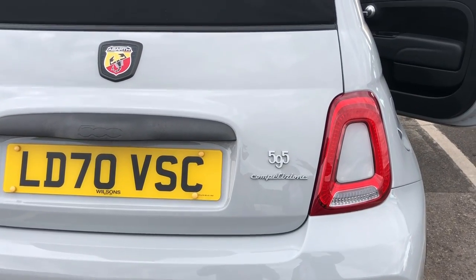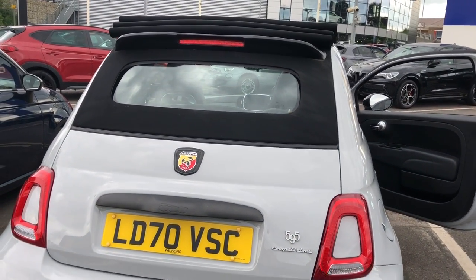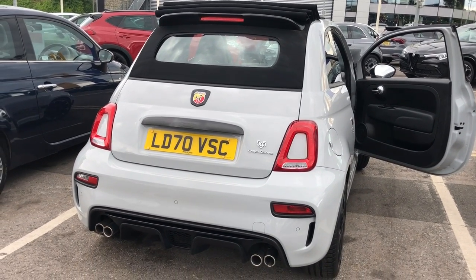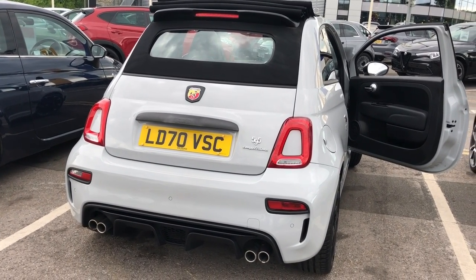The best thing about this convertible is the roof sits on top of the boot lid, so it doesn't eat into the boot space — you've still got a decent boot space which is roughly the same litres as the hard top.